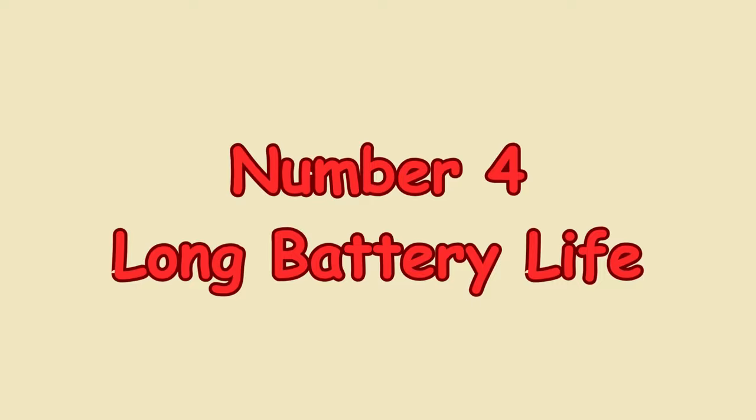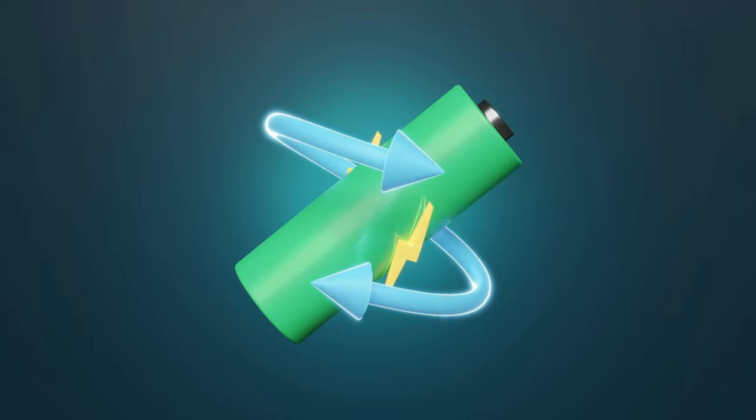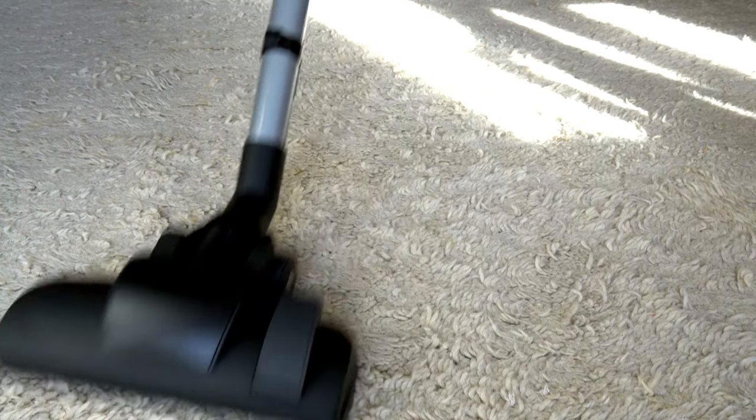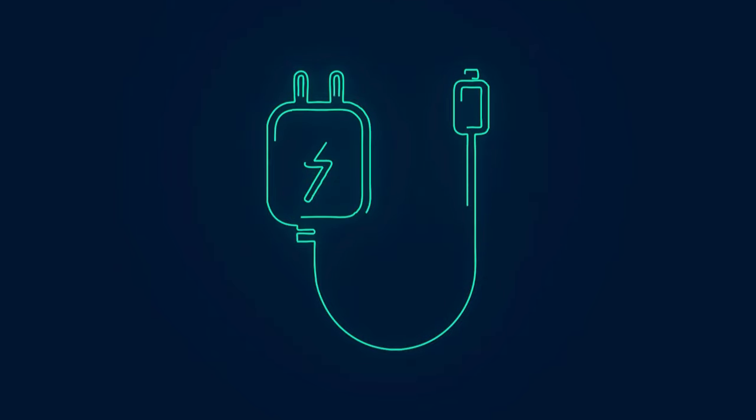Number 4: Long Battery Life. I can clean my entire house on a single charge, and the vacuum never loses power midway through. The 40-minute runtime is perfect for thorough cleaning, and if I ever need to top it up, it recharges quickly — making it practical for quick touch-ups as well as deep cleaning sessions.